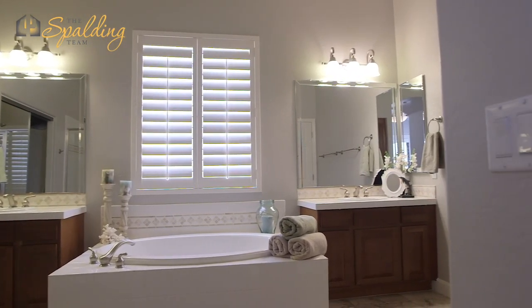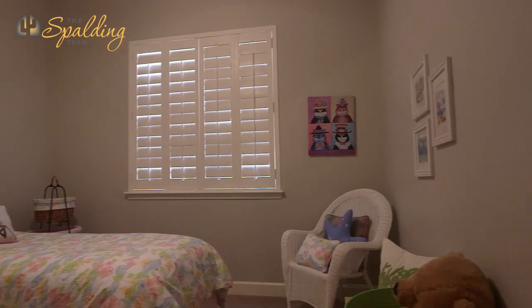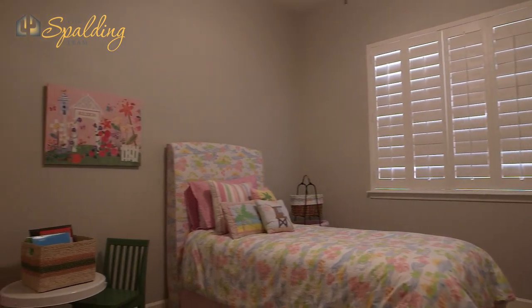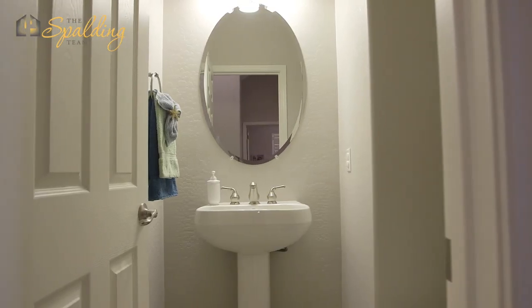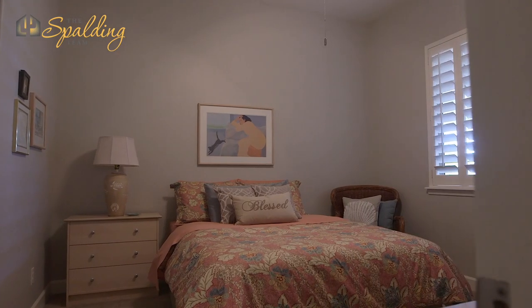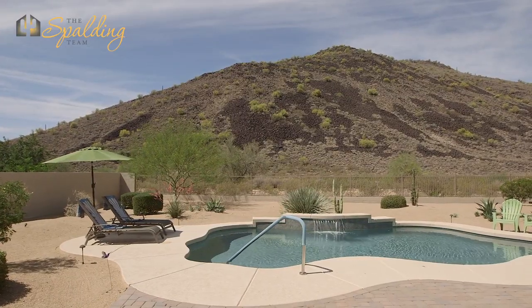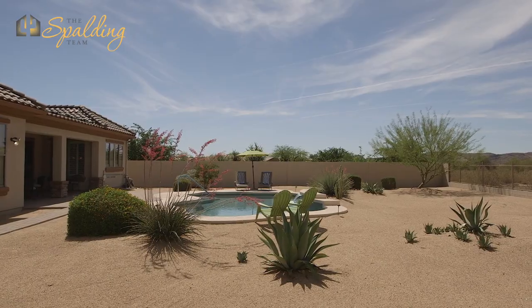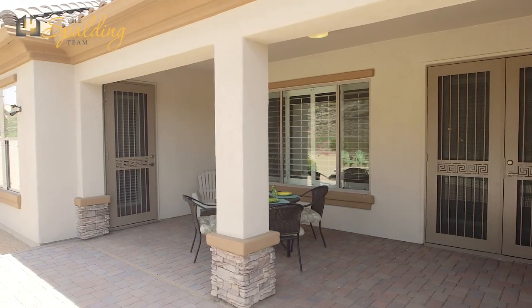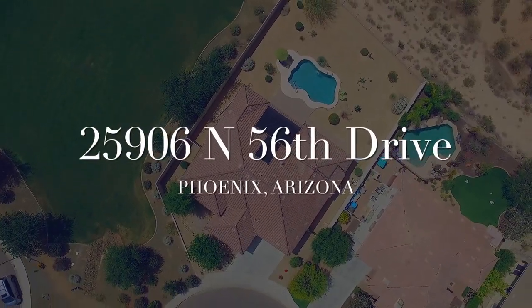Thank you. For more information on this home or any other home, please visit us online at thespaldingteam.com.